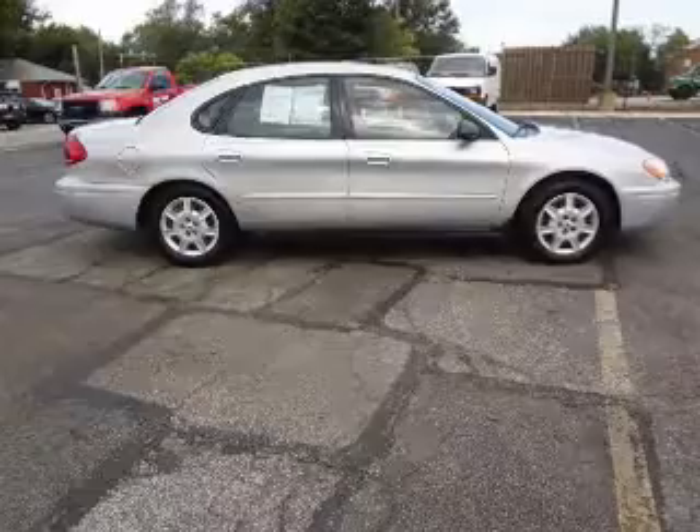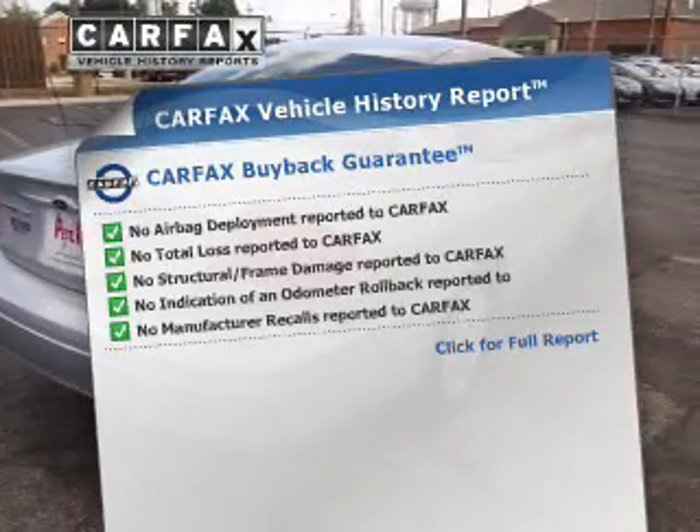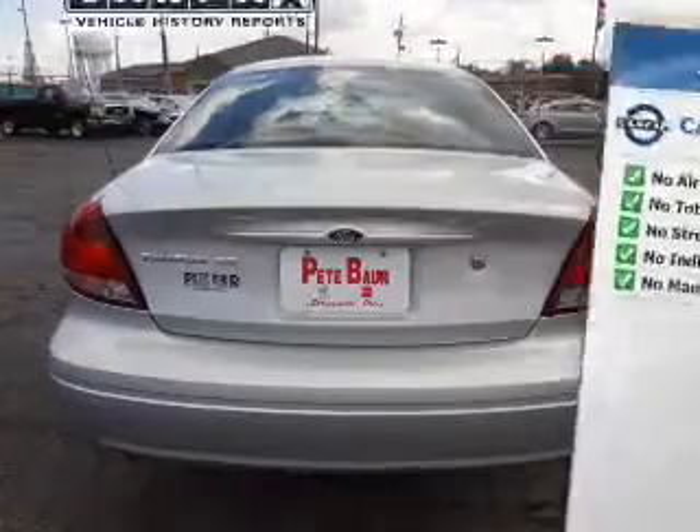Premium wheels give a more luxurious look. An included Carfax Vehicle History Report allows you to purchase with confidence and the knowledge that your buy was a smart choice.